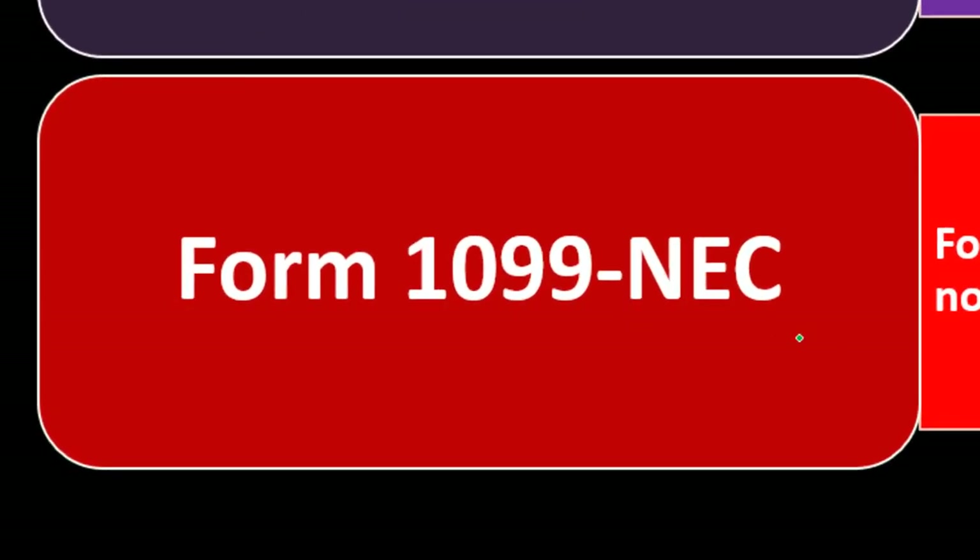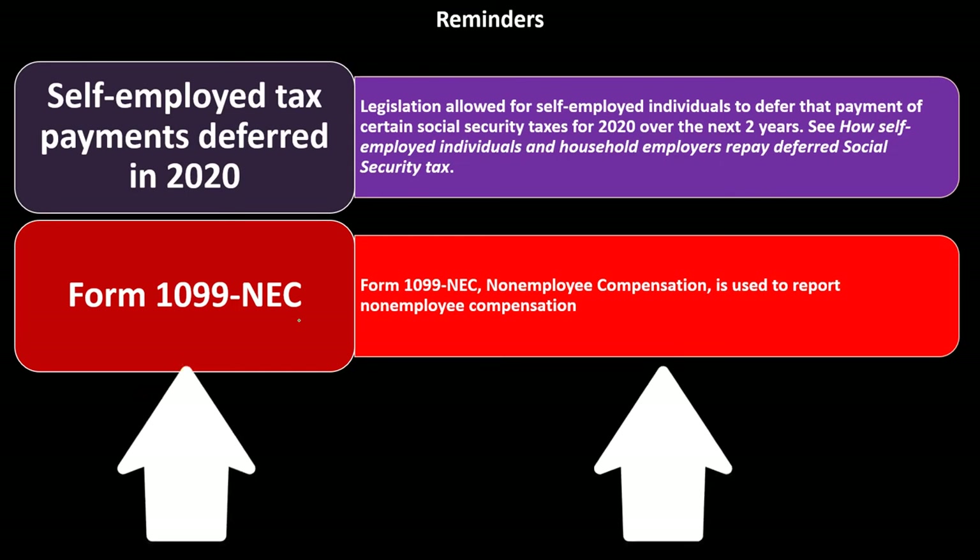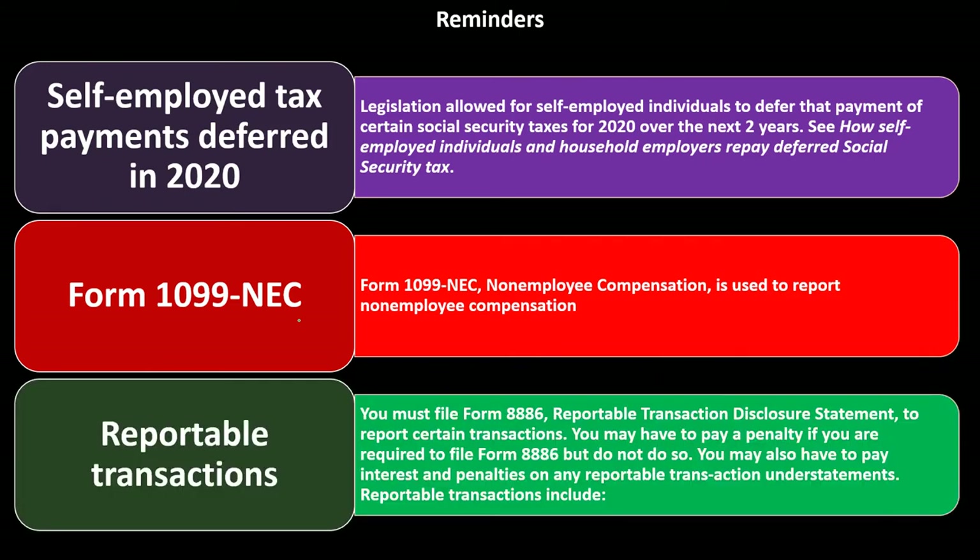Form 1099-NEC: non-employee compensation is reported on this form. It is a relatively new form — previously, this compensation was reported on Form 1099-MISC. It is now one of the most common forms used to report compensation for contractors and other non-employee service providers.